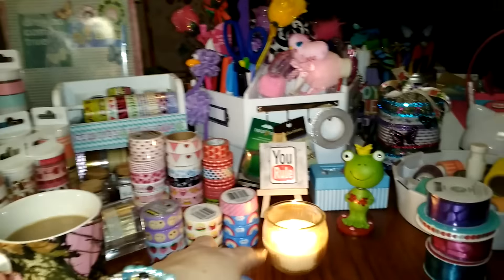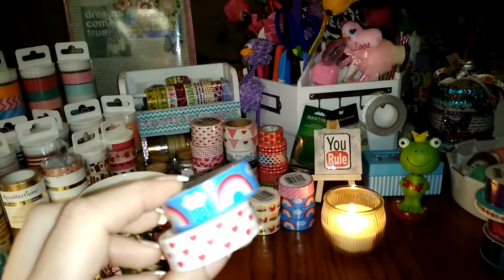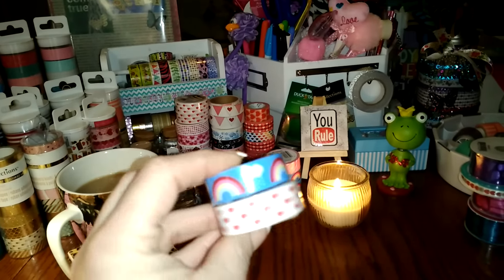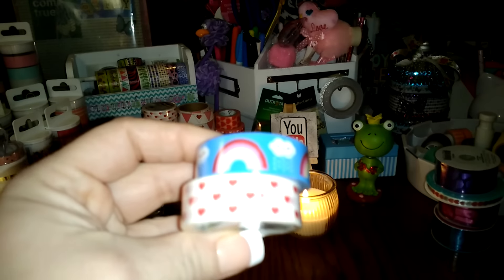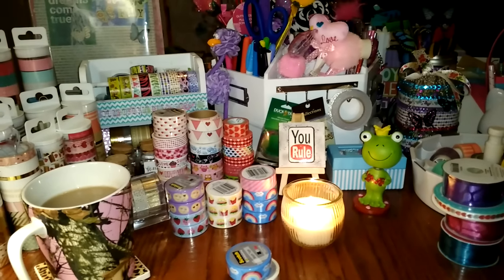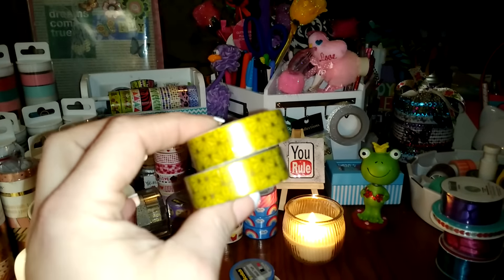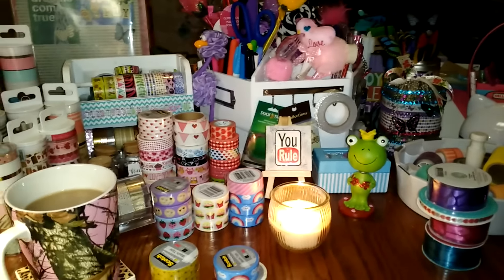I don't even know why these are sitting there, but I did grab some washi tape. They didn't have one Valentine's Day washi in the dollar spot, nor in the back where all the Valentine's Day candy is — I looked and they just didn't have it. I got these ones from Scotch — I'm sure y'all have seen those. I had to get them, and I got these because I don't have them in my collection.